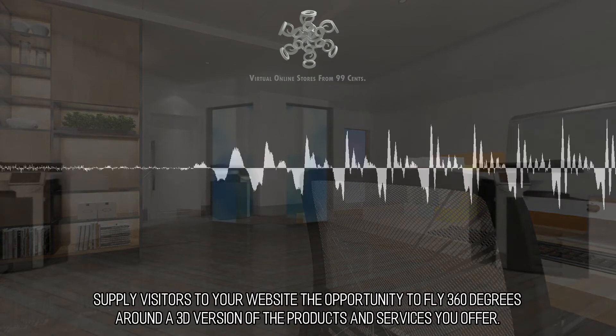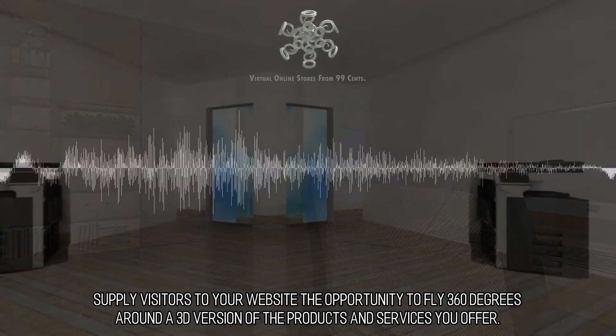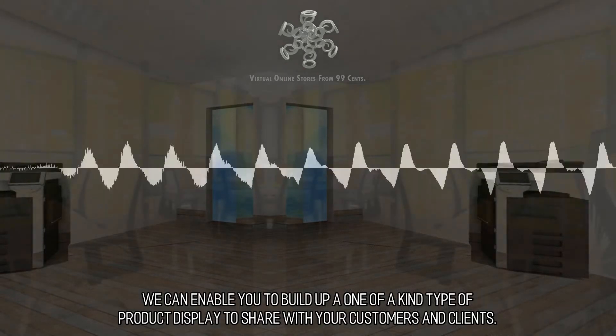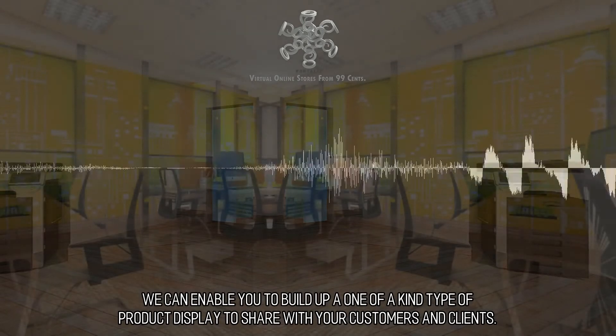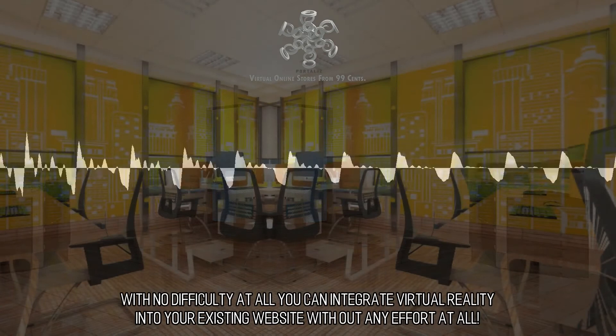Supply visitors to your website the opportunity to fly 360 degrees around a 3D version of the products and services you offer. We can enable you to build a one-of-a-kind type of product display to share with your customers and clients. With no difficulty at all, you can integrate virtual reality into your existing website.